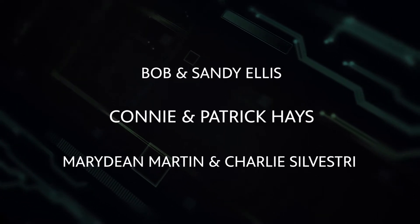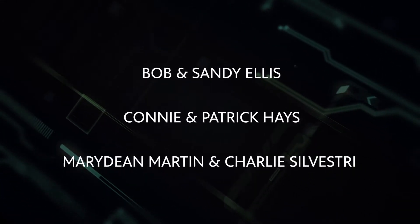Vegas PBS support for learning at home is brought to you in part by the following sponsors. PBS Kids has lots of free apps to help your child think like a scientist.